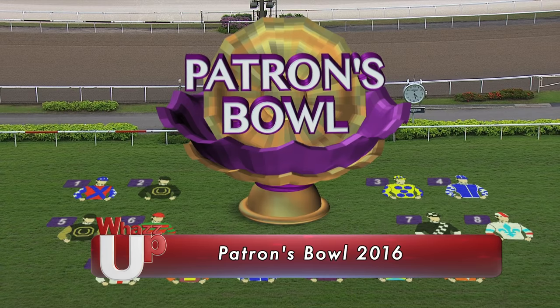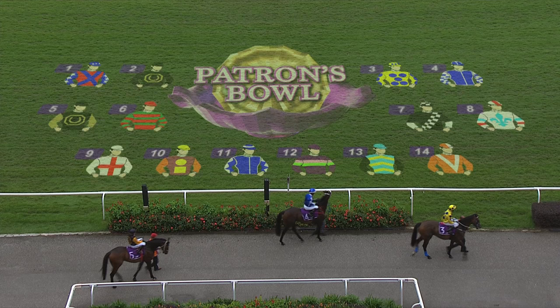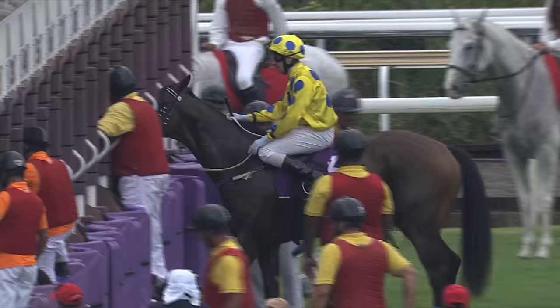The Patron's Bowl was inaugurated in 1997 in honour of the Patrons of the Singapore Turf Club. In 2006, it was elevated to Group 1 status, and it became the second leg of the Singapore 4-year-old Challenge Series in 2010.